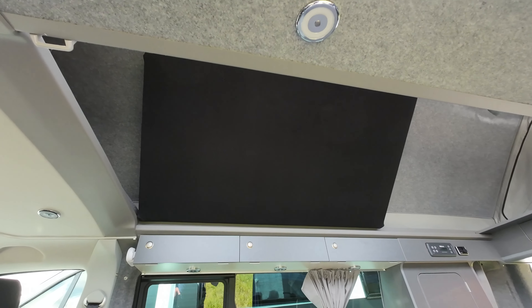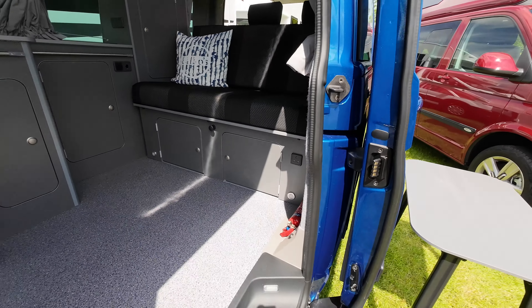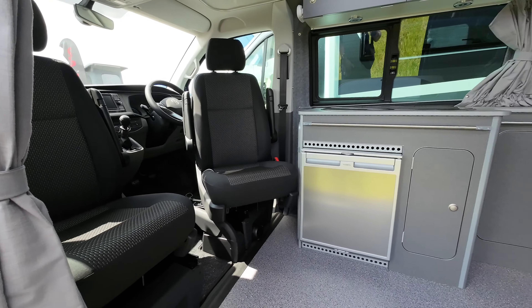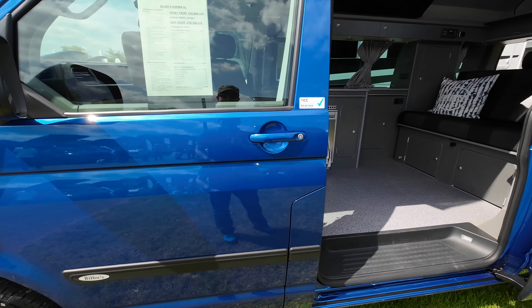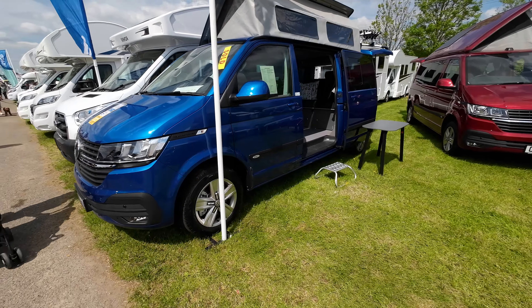This blue van is a long wheelbase Bilbo's conversion - without the toilet in the rear, the seat was able to go farther back, the kitchen being in the middle of the van, giving plenty of space for daytime relaxing, and again featuring the sideways opening pop-top. Bilbo's vans, whilst being a little bit different in their design and layout, have a very loyal following and have won several awards for customer satisfaction. Thanks very much for watching - I hope you enjoyed this walk-round of the Southern Motorhome and Campervan show. If you did, please give the video a thumbs up and subscribe for more videos from Campervan Journey.